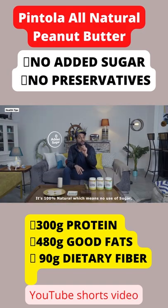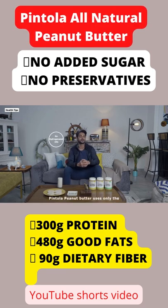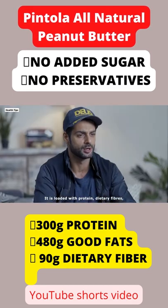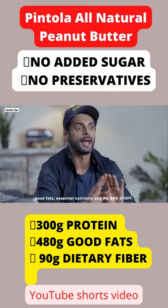It's 100% natural, which means no use of sugar, salt, or hydrogenated oils. Pintola peanut butter uses only the highest quality ingredients directly sourced from the farmers. It is loaded with protein, diet-free fibers, good fats, essential nutrients, and no bad stuff.